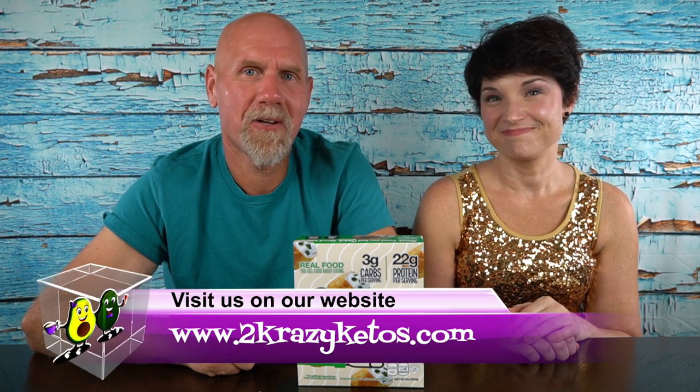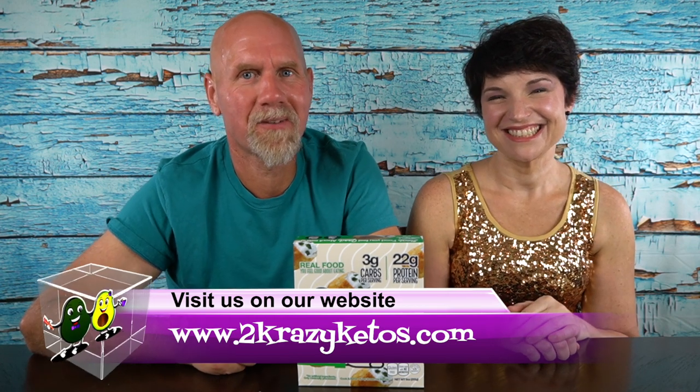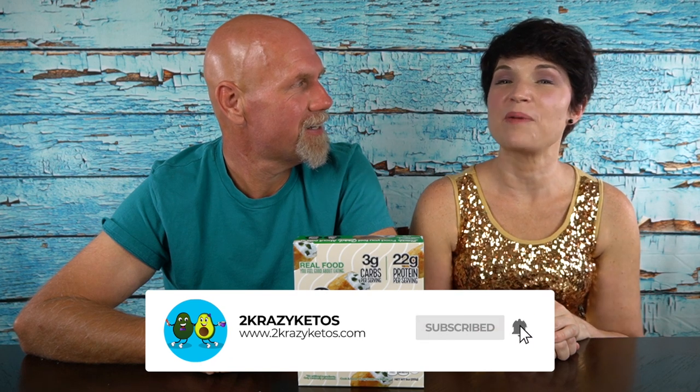Hey, what's up family? I'm Rachel and I'm Joe, and we are 2 Crazy Ketos. If you're new to our channel, welcome. Here on 2 Crazy Ketos, we do different things like recipe videos, product reviews, and we talk about various keto topics. And then every Monday, we sit down on the couch for Keto on the Couch, where we just talk about what's going on in our lives for the week. You can find us on Facebook, Instagram, and Twitter, and we also have a website at 2crazyketos.com where you'll find all our recipes. We upload at least five new videos every single week, so make sure you subscribe to our channel and hit the little bell icon so you'll be alerted every time we upload a new video.